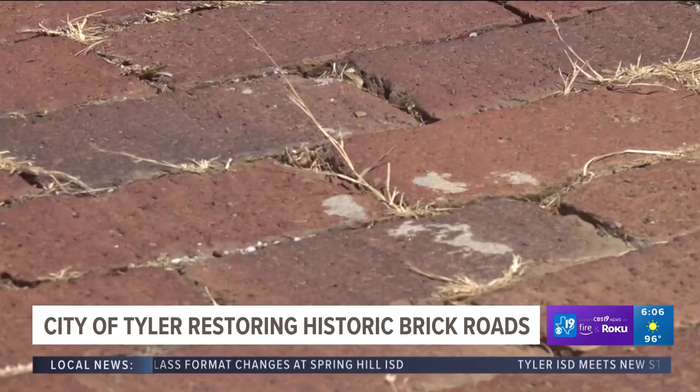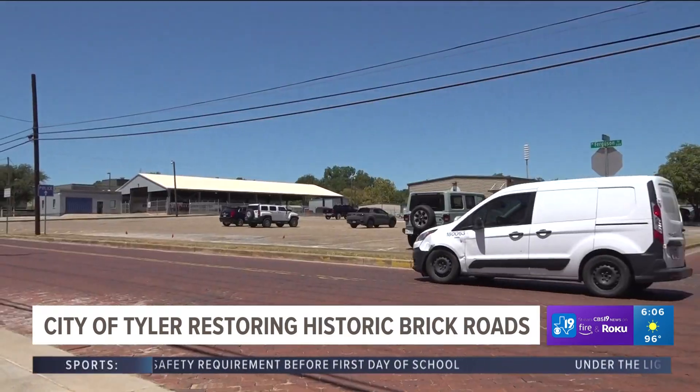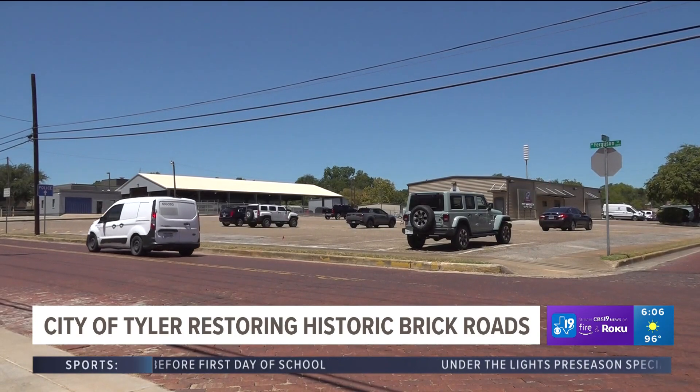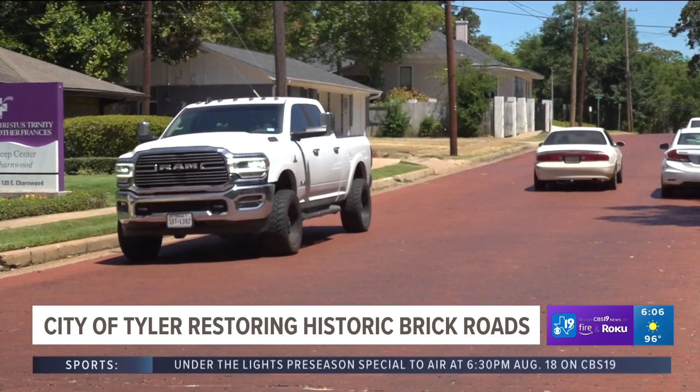We want to make sure now that we keep these assets and keep this infrastructure for the next generation. If the budget is approved, Campbell says the construction should begin this fall and hopefully be done by the end of the year. In Tyler, I'm Narali Jaiswal with CBS 19.